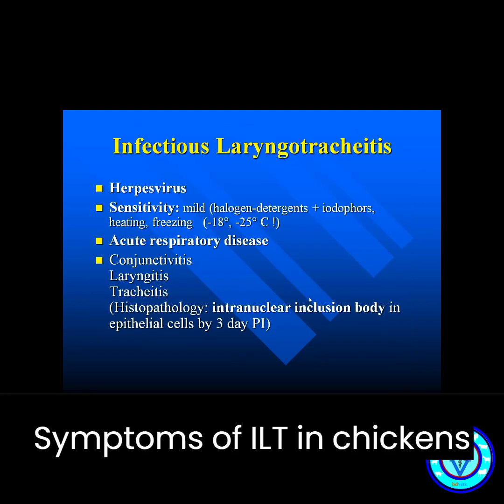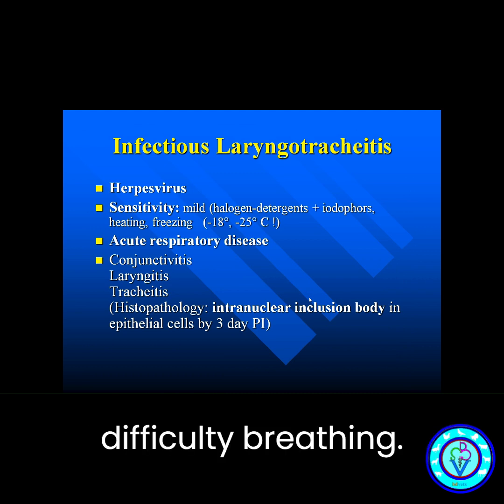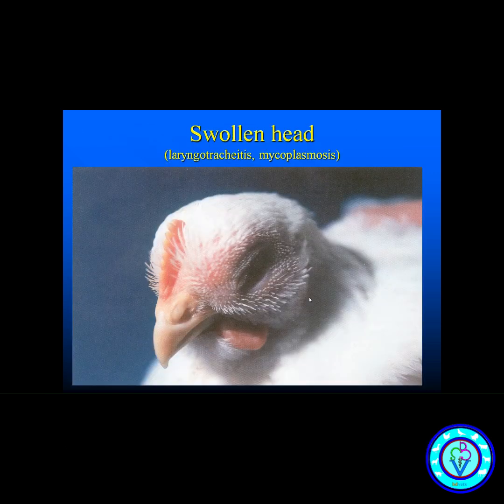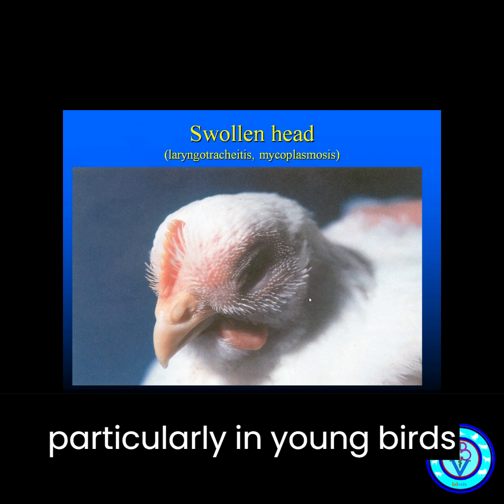Symptoms of ILT in chickens include coughing, sneezing, nasal discharge, and difficulty breathing. Affected birds may also exhibit head shaking, gasping, and wheezing. Mortality rates can be high, particularly in young birds.